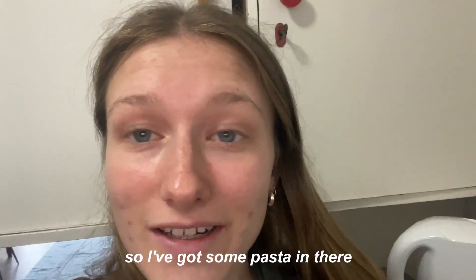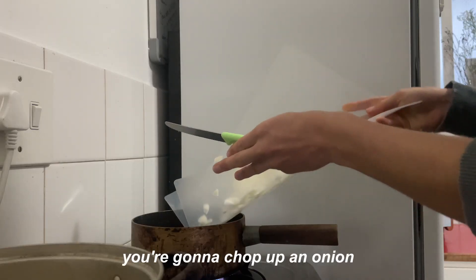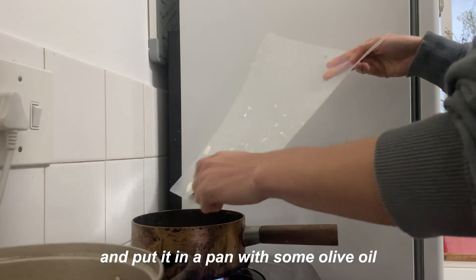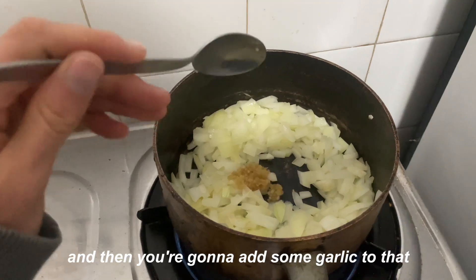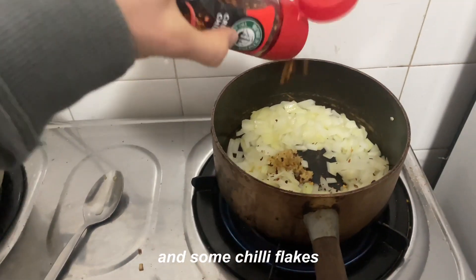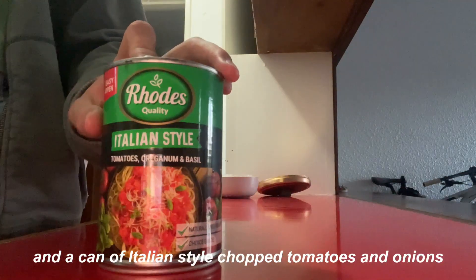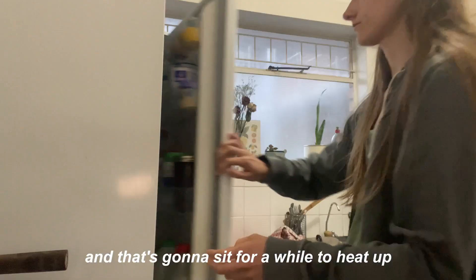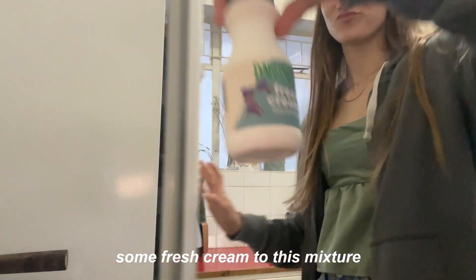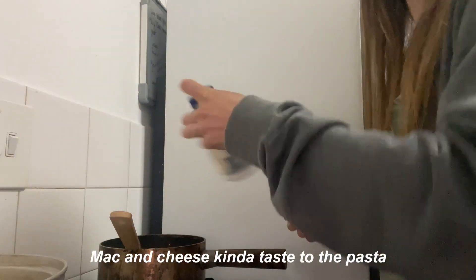First, what you want to do is make your pasta. I've got some pasta in there — it's going to cook for about 15 minutes. Put some salt in the water. Then while your pasta is cooking, chop up an onion and put it in a pan with some olive oil, and cook it for about a minute until brown. Then add some garlic — I added two spoonfuls because I'm making a lot — and some chilli flakes, and let that simmer a bit. Add some tomato paste and a can of Italian style chopped tomatoes and onions, and let that sit for a while to heat up. Then add some fresh cream to the mixture. I know it sounds crazy, but this is going to give that creamy mac and cheese kind of taste to the pasta.